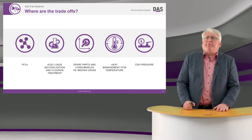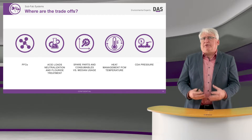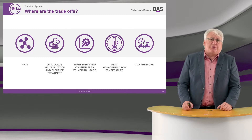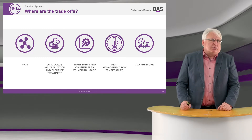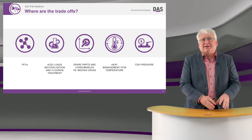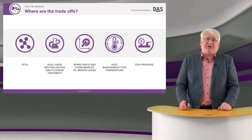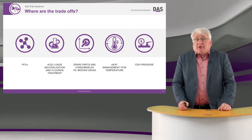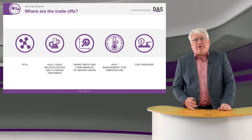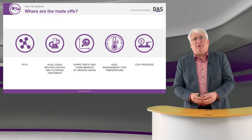At the beginning I mentioned there are many trade-offs to the subfab — the abatement system, the pumps, the fab infrastructure — and decisions made in one area substantially affect other areas. Let's start with PFCs. PFCs are very, very hard to treat because of the stability of the carbon-fluorine bond.